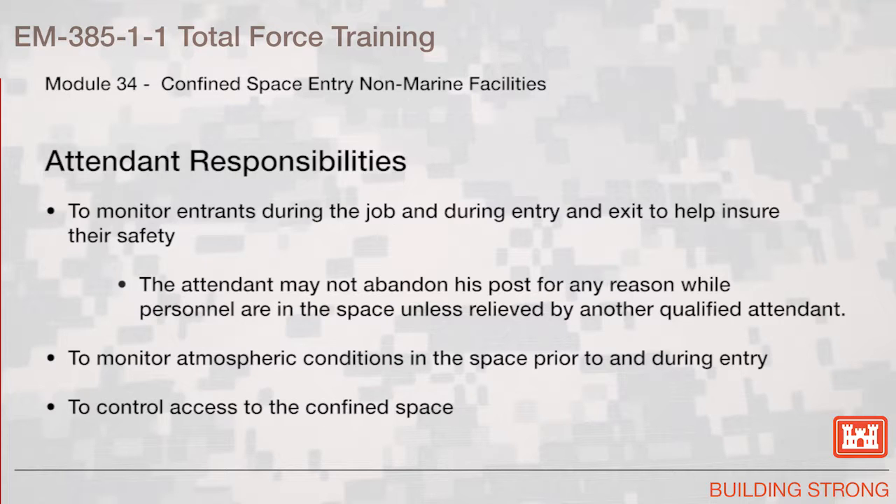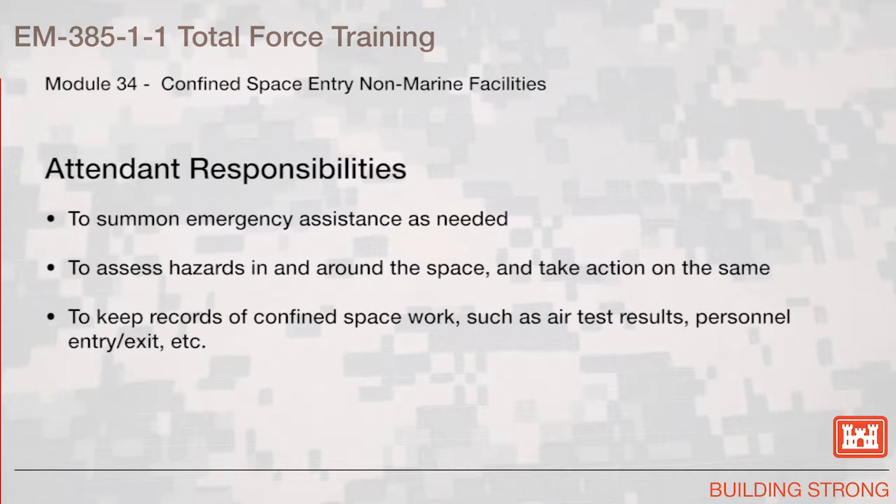Attendant responsibilities. To monitor entrance during the job and during entry and exit to help ensure their safety. The attendant may not abandon his post for any reason while personnel are in the space unless relieved by another qualified attendant. To monitor atmospheric conditions in the space prior to and during entry. To control access to the confined space. To summon emergency assistance as needed. To assess hazards in and around the space and take action. To keep records of confined space work such as air test results, personnel entry or exit, etc.